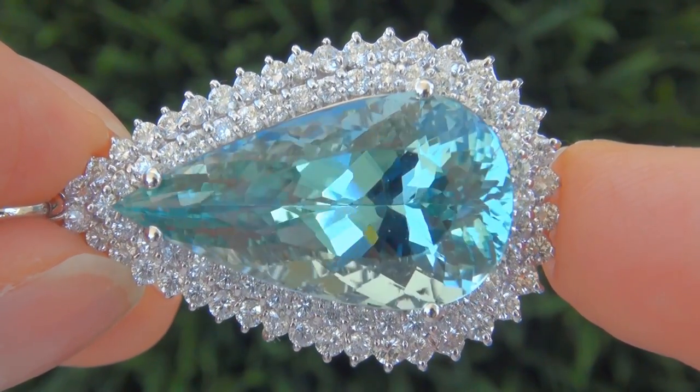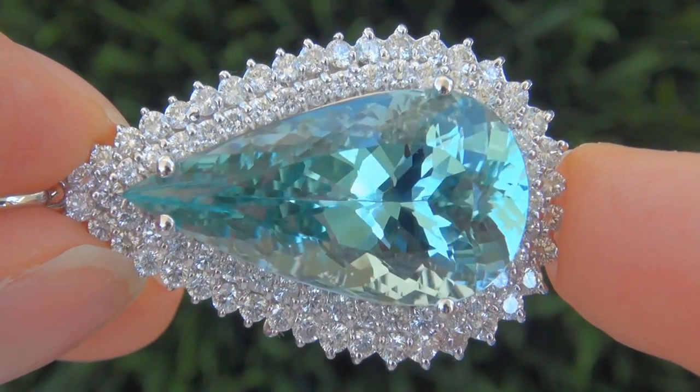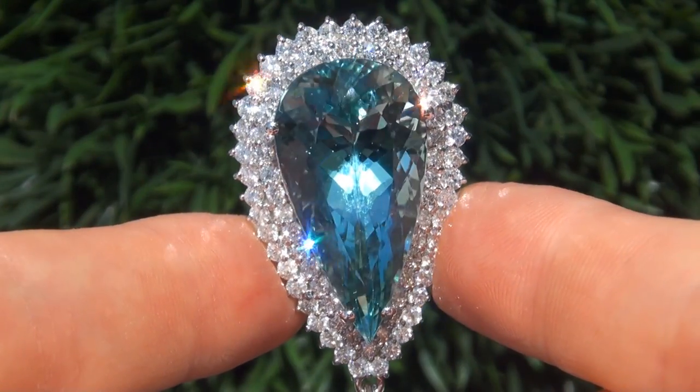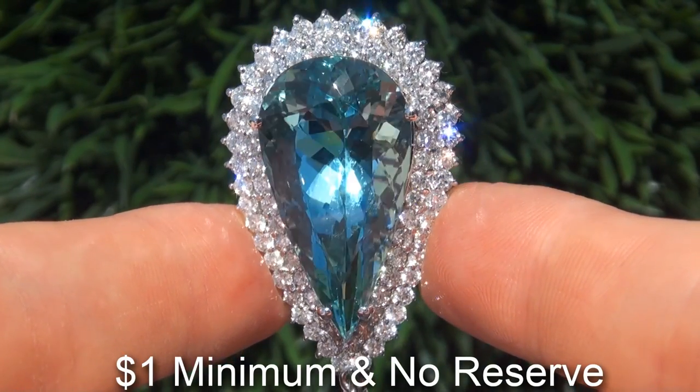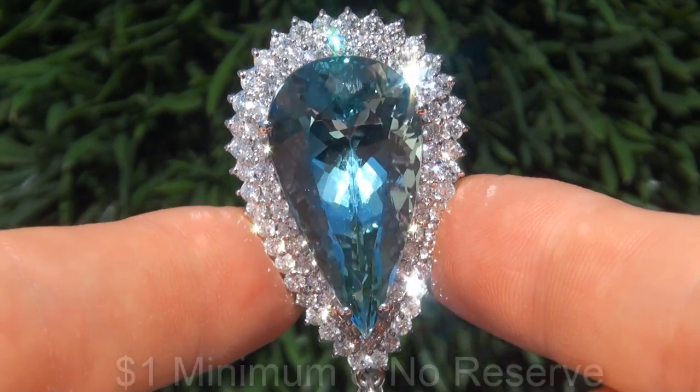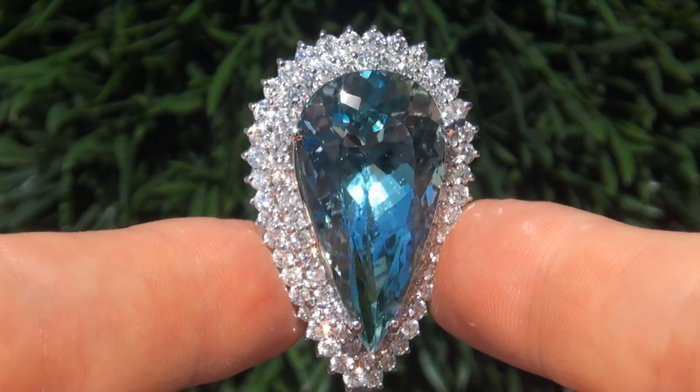It is in absolute showroom condition and a fine example of a top-grade pendant. The immaculate beauty is going to be auctioned off on eBay with a $1 minimum bid and absolutely no reserve, due to the urgency and time frame our consignor needs to sell this asset.